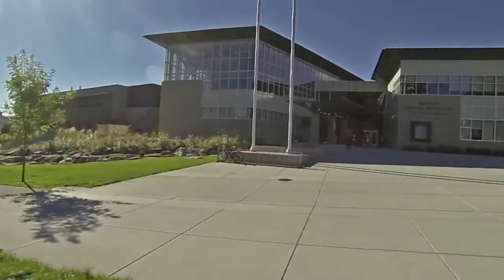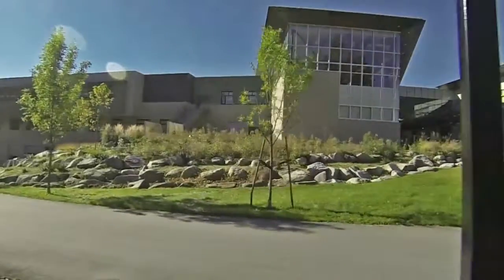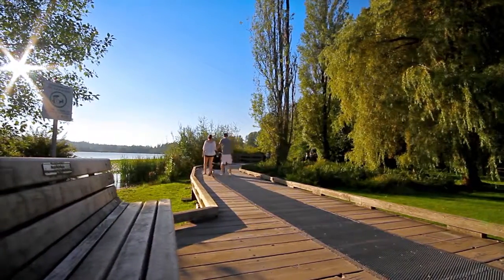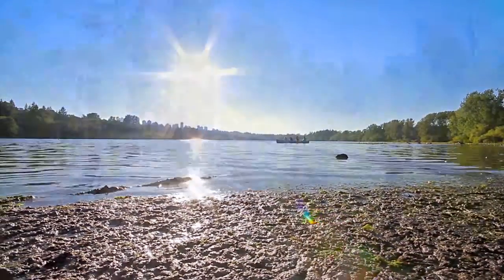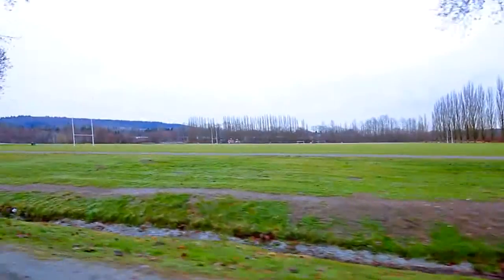Located within the catchment of Burnaby Central Secondary and Buckingham Heights Elementary, your home is also close to the British Columbia Institute of Technology. Spend a day outdoors exploring the walking and biking trails, or having a picnic beside the water at nearby Deer Lake or Burnaby Lake, which also offers playing fields and ice rinks.